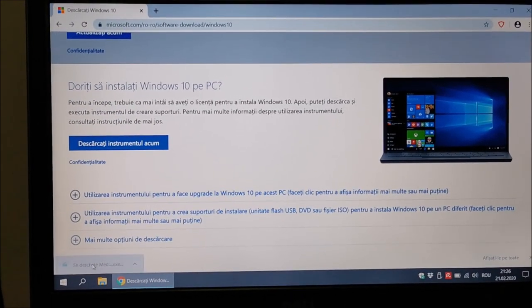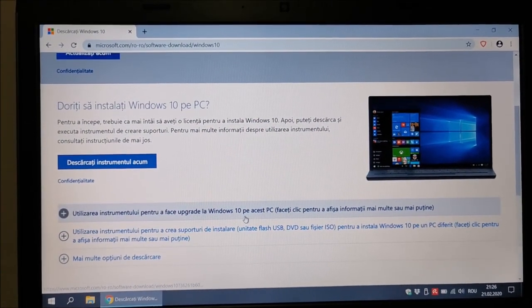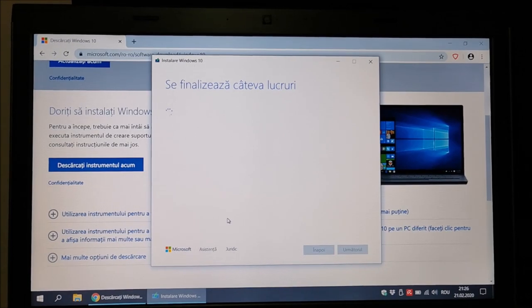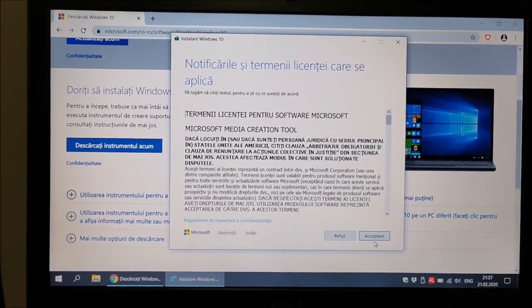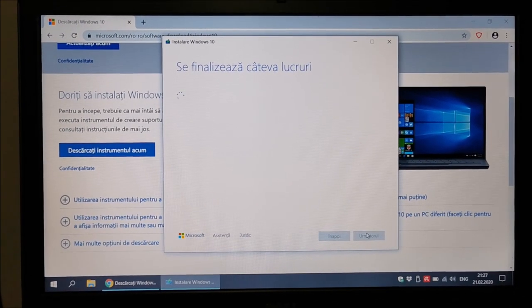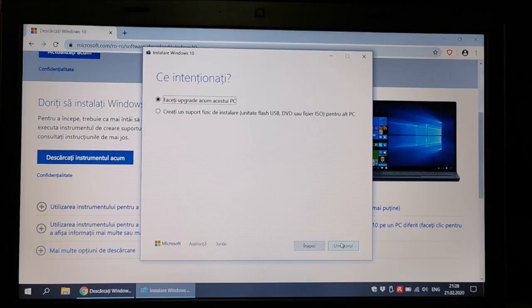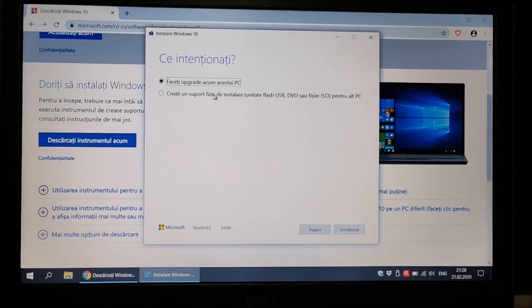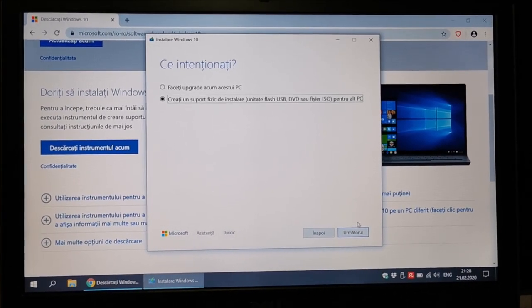Once it's saved, open it up. In a moment it will start up and ask what you want to do. Click Accept, and it will ask if you want to upgrade this PC or create a bootable USB or DVD for another PC. I want to create a bootable USB.